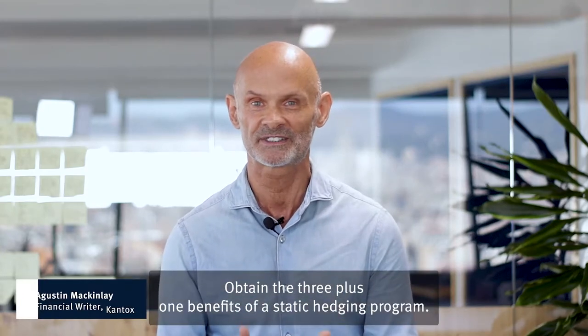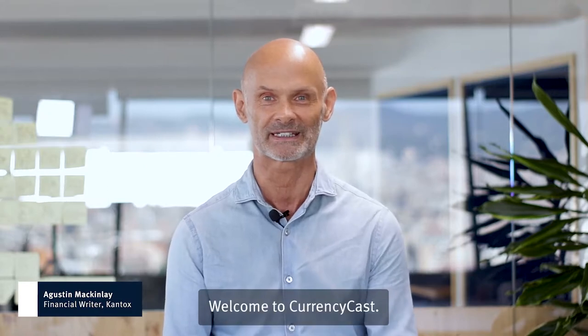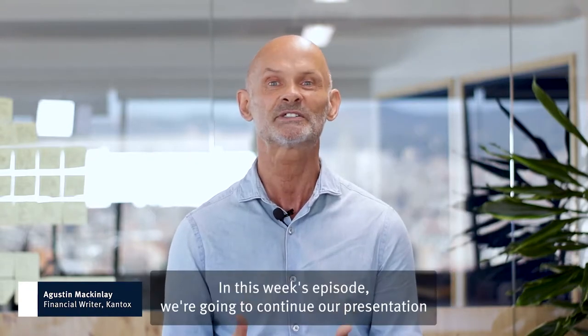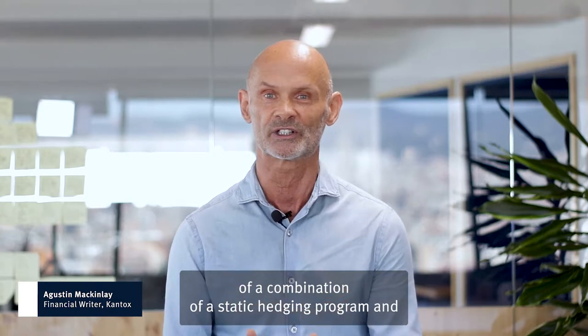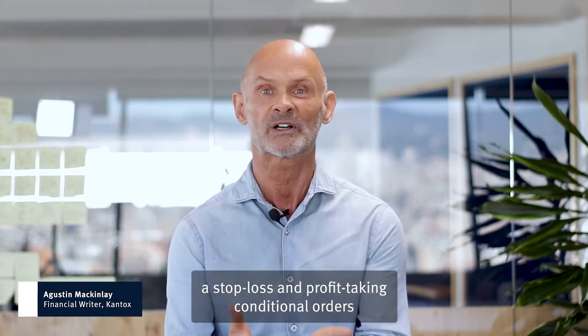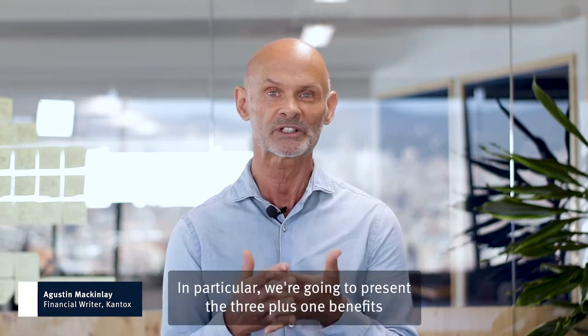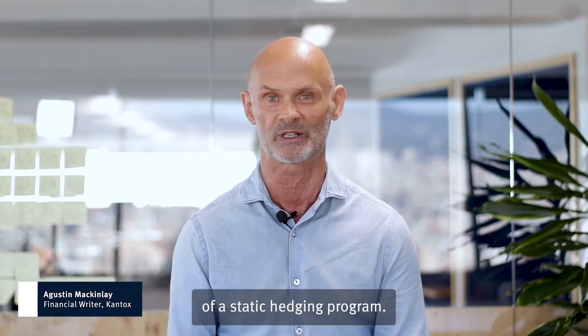Obtain the 3 plus 1 benefits of a Static Hedging Programme. Welcome to CurrencyCast, my name is Austin McKinley, I'm the Financial Writer at Cantox and your host. In this week's episode, we're going to continue our presentation of a combination of a Static Hedging Programme and a Stop Loss and Profit Taking Conditional Orders and a Micro Hedging Programme for Firm Commitments. In particular, we're going to present the 3 plus 1 benefits of a Static Hedging Programme.